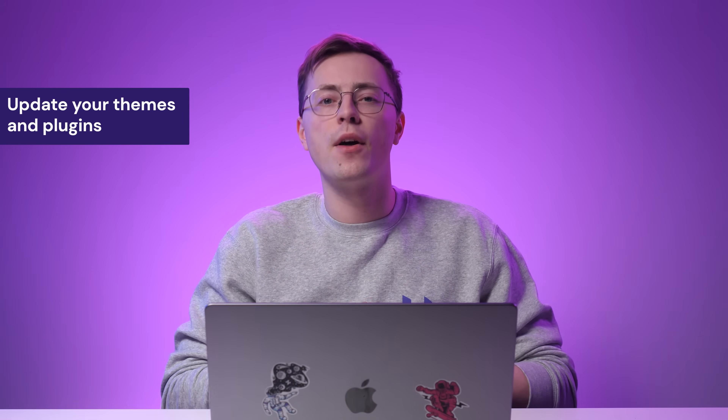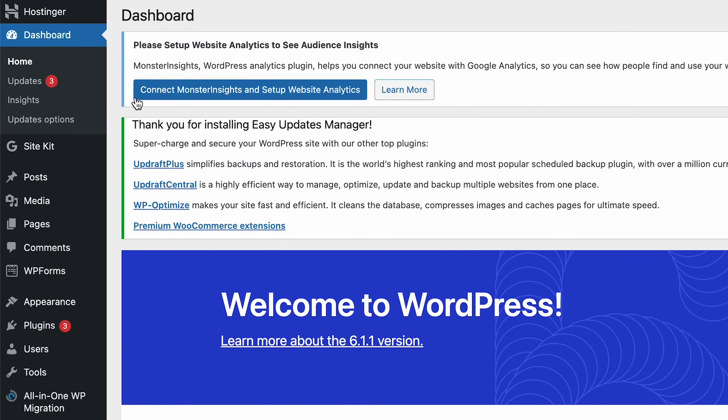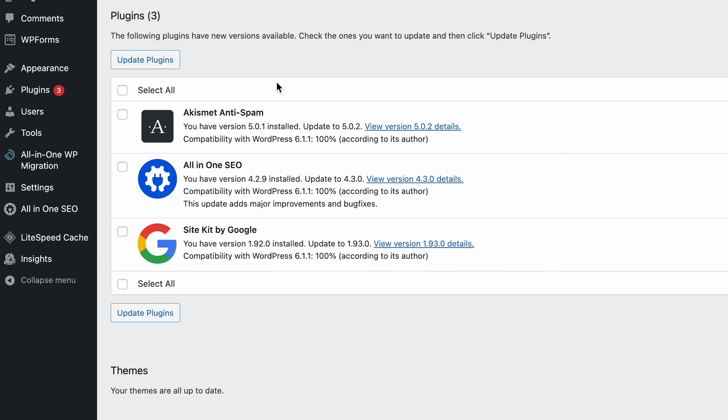After successfully updating your WordPress version, don't forget to update your themes and plugins. Often, developers align their updates with the newest WordPress release. Compatibility issues can occur if you've updated WordPress but still use outdated plugins and themes. To prevent this, it's better to update all your WordPress files. To update your WordPress plugins, go to the WordPress Admin Dashboard and select Updates. Scroll down to the Plugins section until you see a list of installed plugins. Each plugin will notify you which version you have installed and if new updates are available. You can read more about the changes by clicking on 'View Version Details'. Then choose the plugin you want to update by ticking the checkbox next to it, or tick 'Select All' to bulk update all plugins. Next, click on 'Update Plugins'.